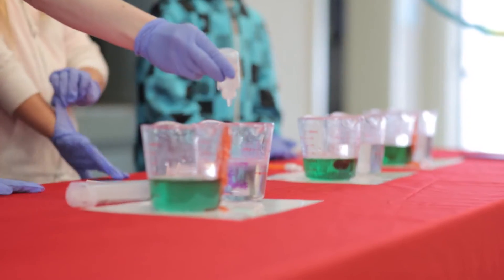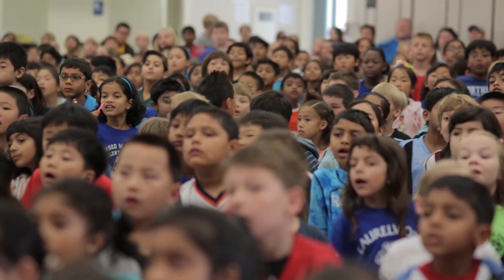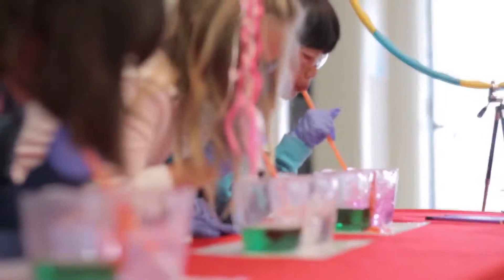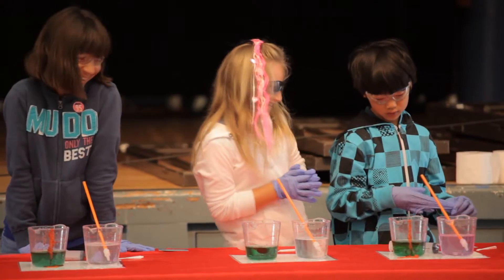We are going to make a chemical reaction using the carbon dioxide in our lungs. How cool is that? To turn that water clear. Three, two, one. Good job, guys. Well done.